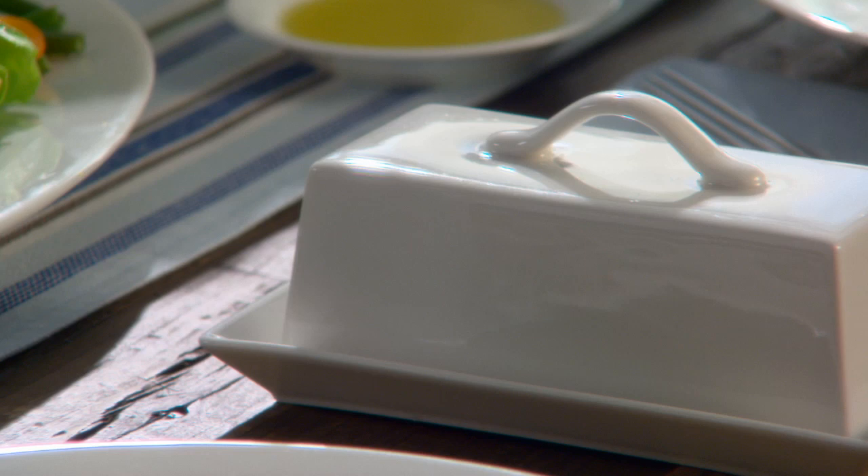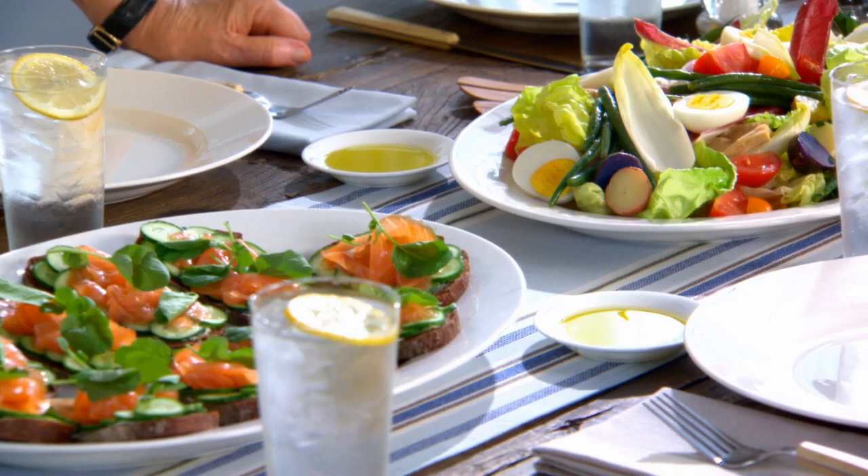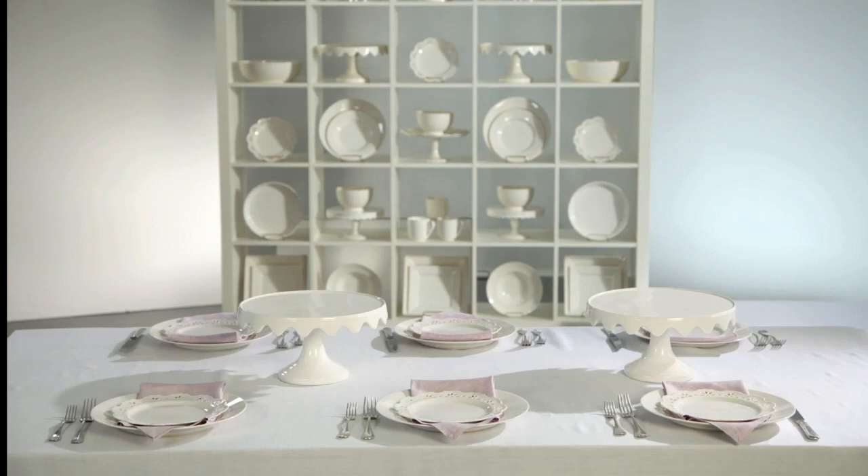Whiteware is so versatile, you can mix and match it with just about anything. I love using a runner like this on the table — a beautiful blue striped one from my collection. Everything works just as beautifully for a casual lunch as it does for a more formal dinner.